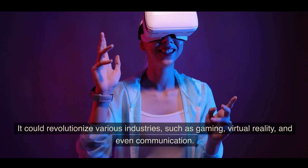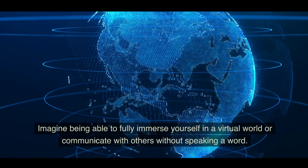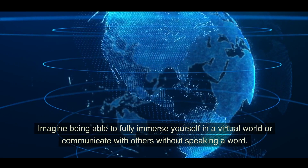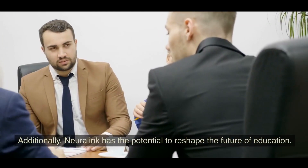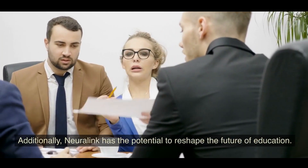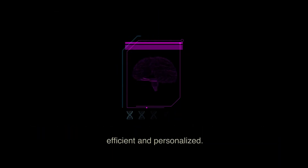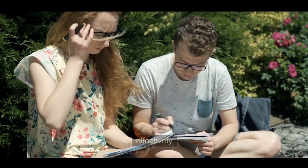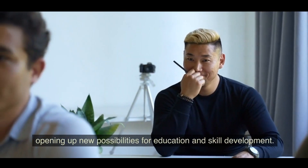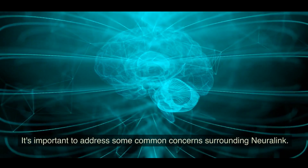The potential benefits of Neuralink extend beyond medical and cognitive applications. It could revolutionize industries such as gaming, virtual reality, and communication — imagine fully immersing yourself in a virtual world or communicating without speaking. Additionally, Neuralink has the potential to reshape education, making learning more efficient and personalized, allowing students to absorb and retain information more effectively.